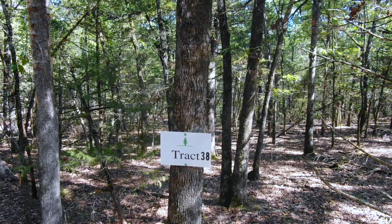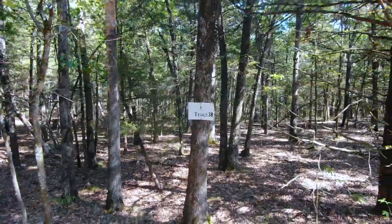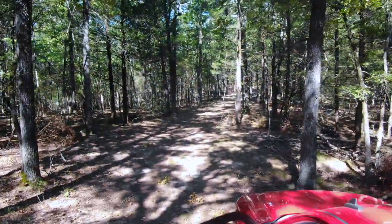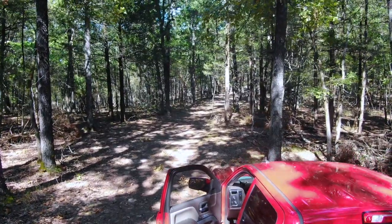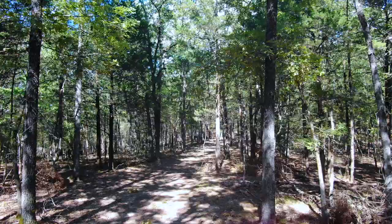Track 38 at Timber Shoals Ranch. This should be a really, really cool video. This is 6.445 acres. This track has over 900 feet of direct frontage on the take line, on the Corps of Engineer take line at Bull Shoals Lake.